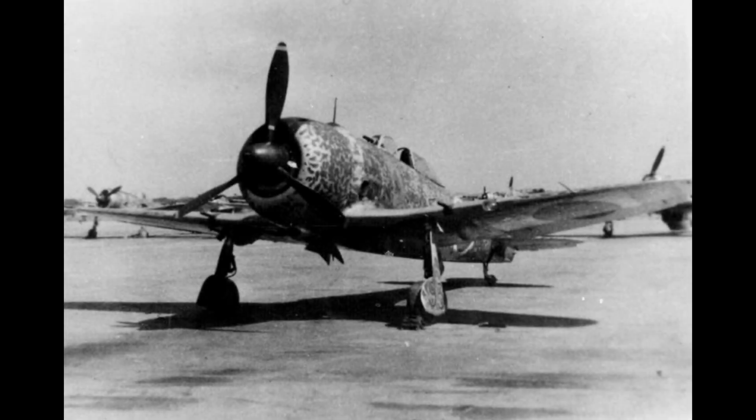One thing a lot of people begin to notice about Japanese aircraft is their fanaticism about radial engines. Name 10 different Japanese aircraft and you could almost bet money that they were using some type of radial. It wasn't some weird collective cognitive dissonance — there was an actual reason why Japan exclusively used radials.